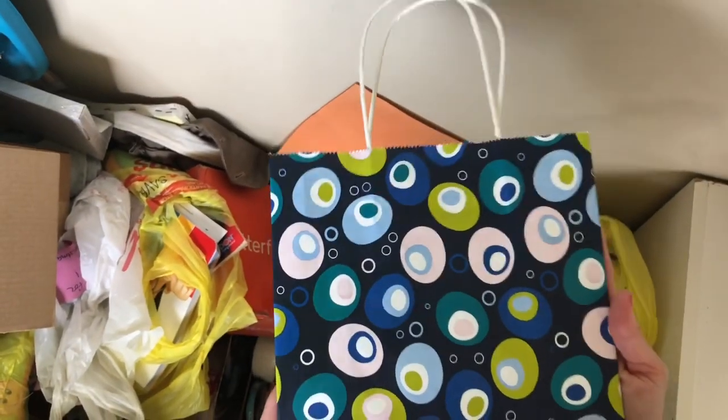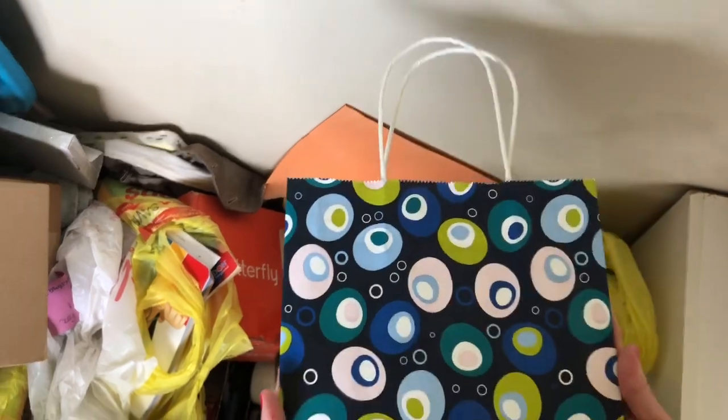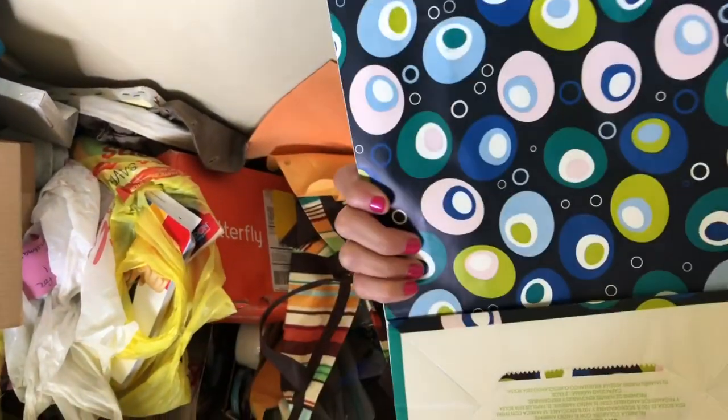This is so perfect because I have a birthday present I want to give to my cousin, and this is the perfect size bag. It's in great condition, it's not torn up. We're using that today, so it's going out of here.